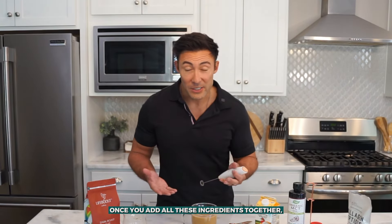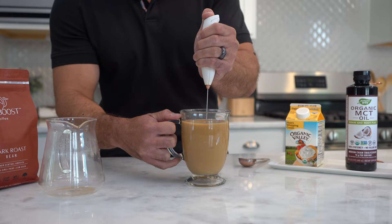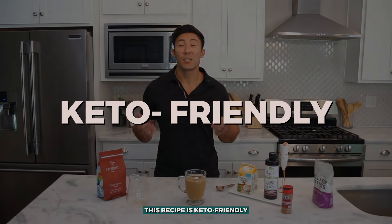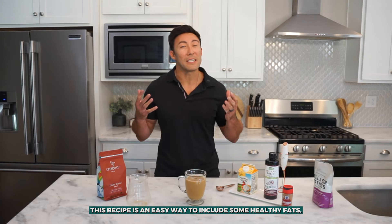Once you add all of these ingredients together, it's time to mix it. You can use a blender or use a handheld frother. This recipe is keto friendly as well as carnivore diet friendly if you are following these nutritional lifestyles. Even if you aren't, this recipe is an easy way to include some healthy fats, antioxidants and immune boosting elements to start your morning.